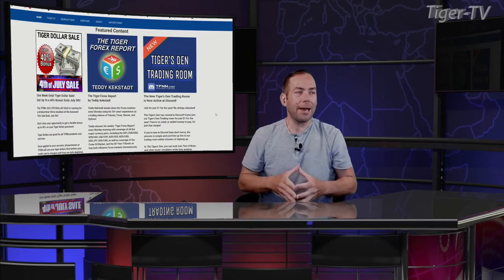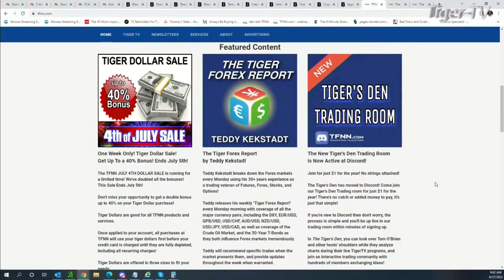Let's jump over to our man, Teddy Kegstad. Head on over to the front page of TFNN. You can check out the Tiger Forex Report by Teddy Kegstad. It's up here. The first issue released this morning. Teddy Kegstad, good morning. Good morning, Tommy.